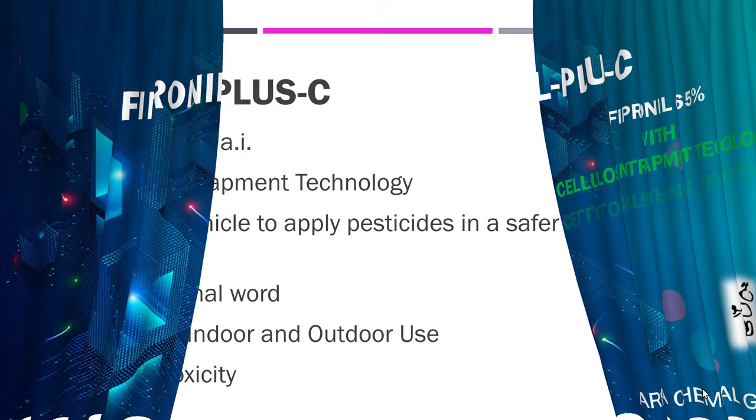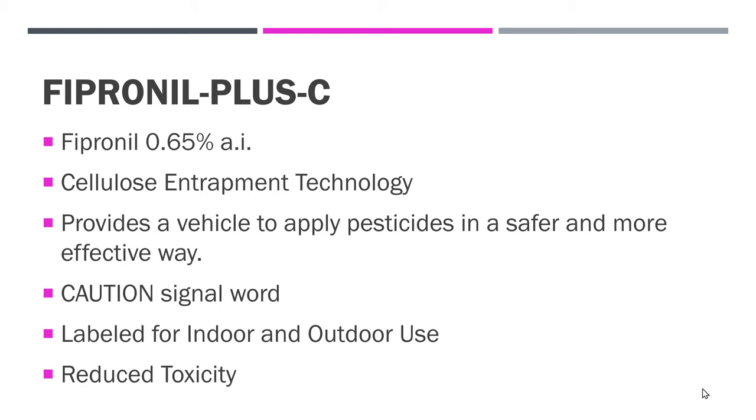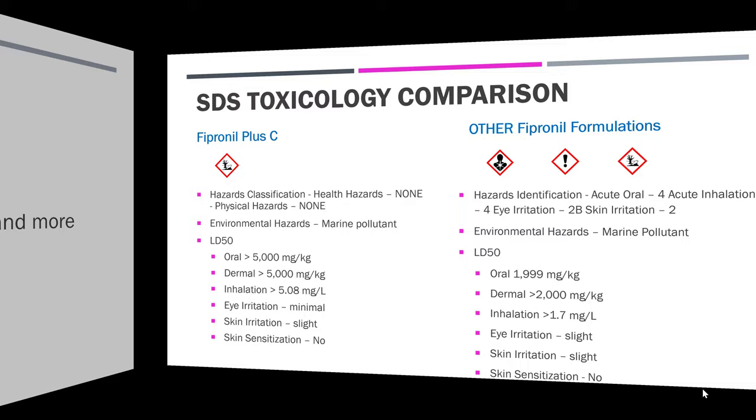More specifically on the product itself, Fipronil Plus C has 0.65% active ingredient, and it's utilizing the cellulose entrapment technology that provides a vehicle to apply pesticides in a safer, more effective way. Caution is the signal word. It is labeled for indoor and outdoor use and offers reduced toxicity.